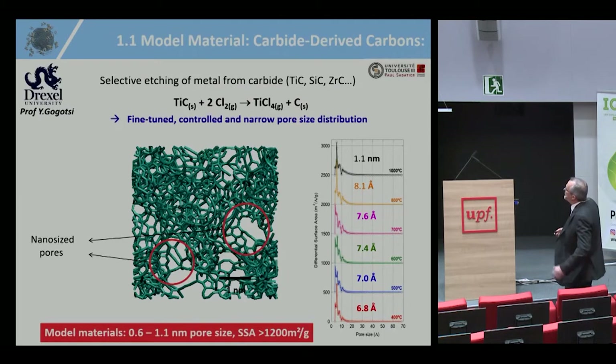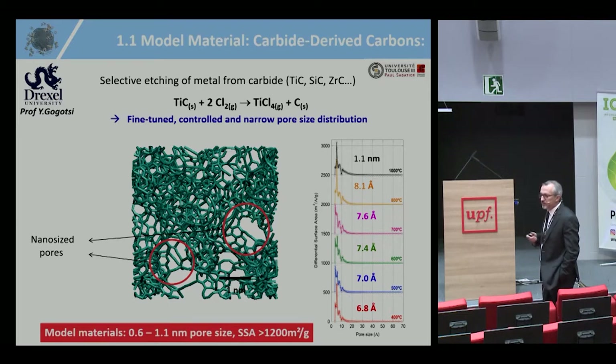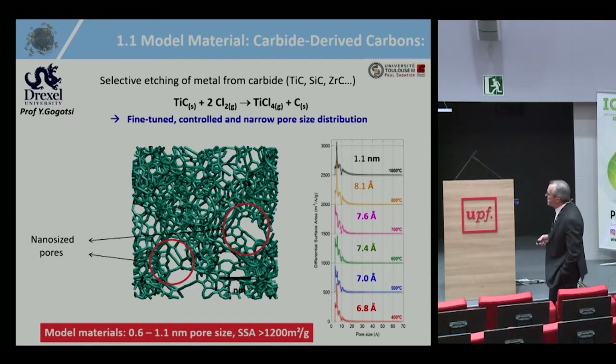The first topic is the work on carbon. With Professor Gogotsi, who will give a talk in a couple of minutes, we designed a model material years ago: a porous carbon prepared from titanium carbide by chlorination at different temperatures. You remove the titanium from titanium carbide and end up with a porous carbon. Depending on the chlorination temperature, you can prepare carbons with controlled pore size — tunable from about 0.6 to 1 nanometer — and very high specific surface area.